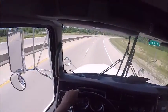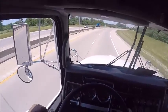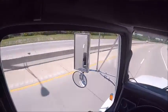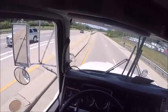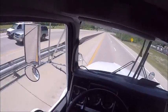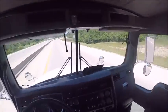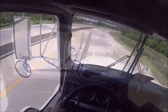This truck drives really smooth and straight, running 55 now at about 1200 RPM. Very quiet ride.